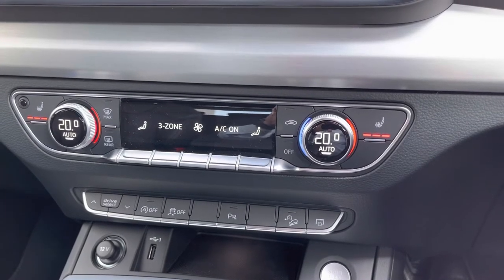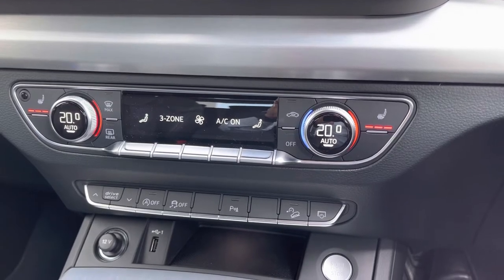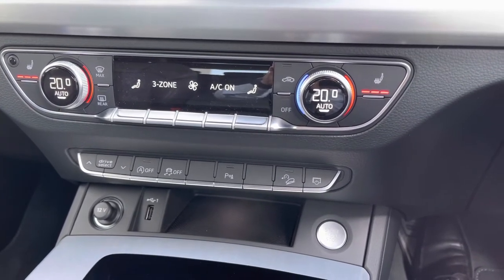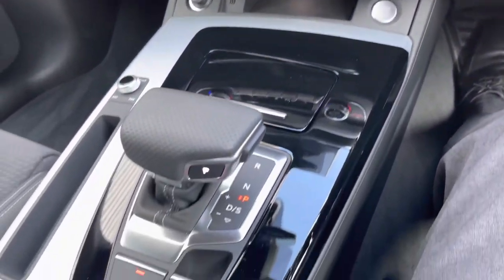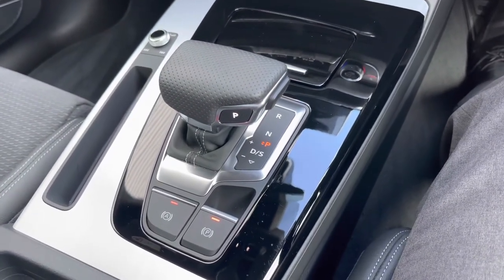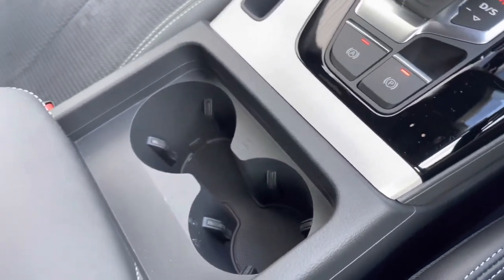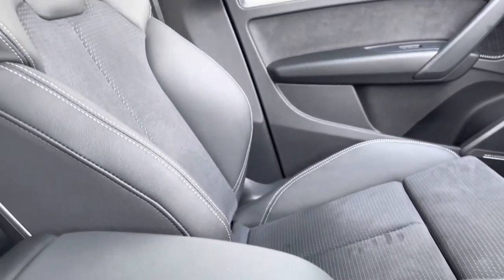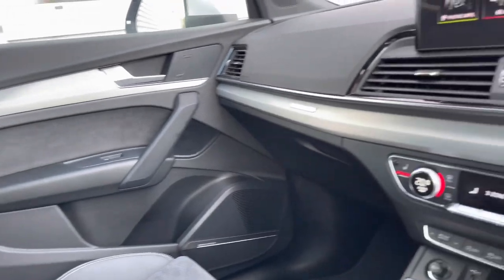Each occupant can set their own ambient temperature depending on the weather conditions outside. It also features a three-stage heated seat function, which is great for those colder winter mornings. Located just underneath that, you have quick-select toggles such as your Drive Select mode shortcut. This car comes fitted with the seven-speed S Tronic dual-clutch gearbox, really adding to the overall experience. In terms of storage, you have a couple of cup holders and storage underneath the central armrest.